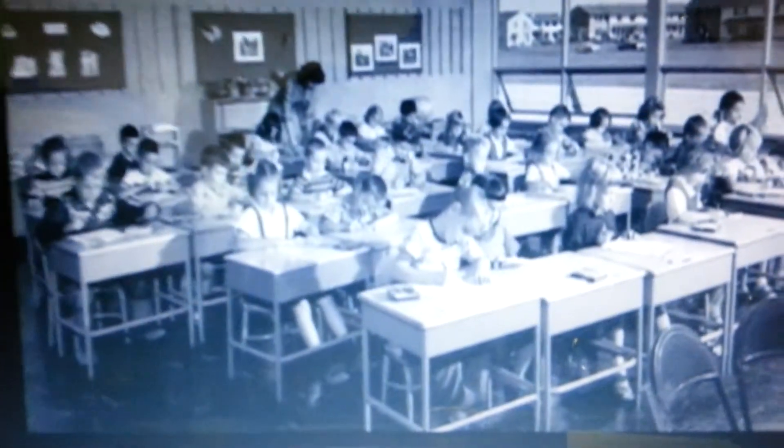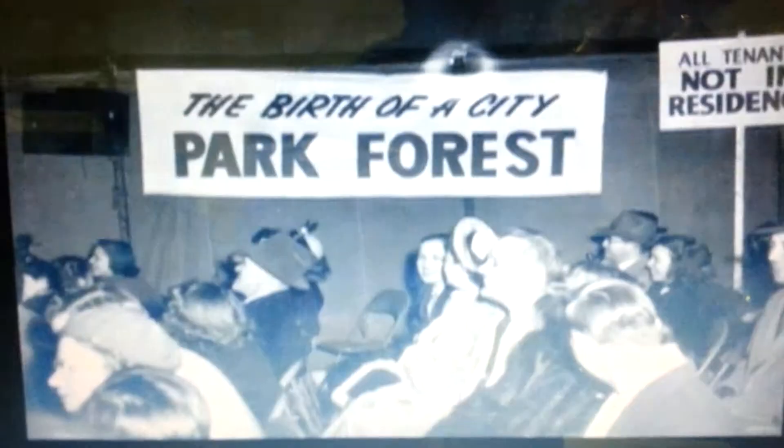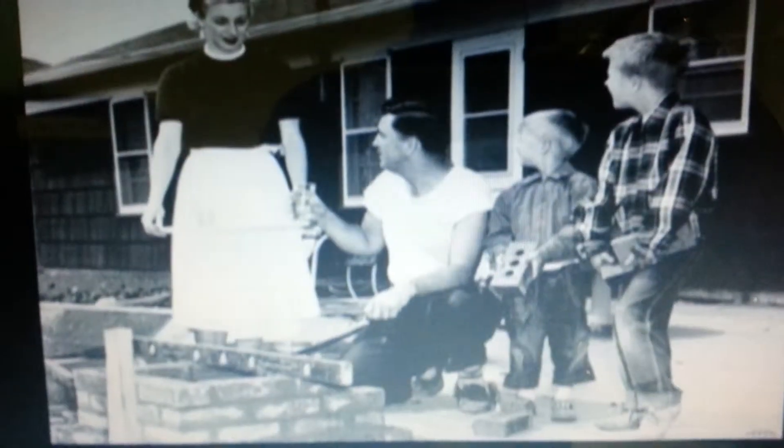But many Park Foresters bristle at that characterization even 50 years later. They point out that these young veterans and their wives built all the institutions of municipal government and social society, and ran the town themselves while working full-time jobs and raising families.